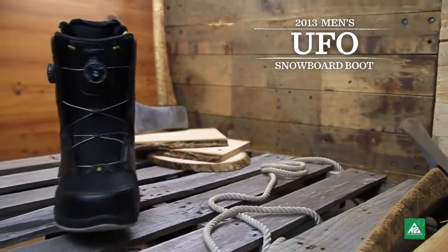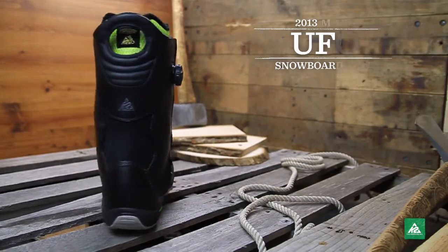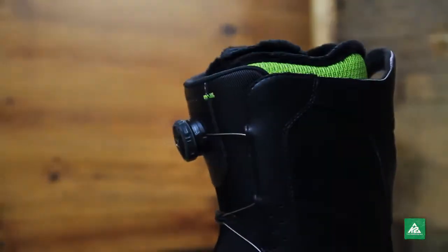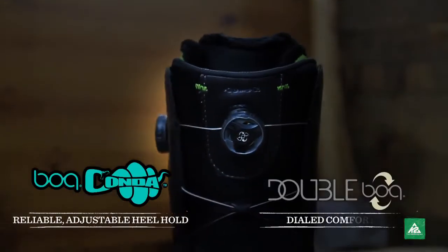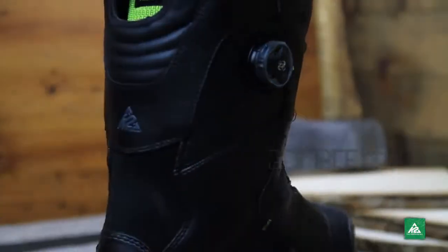The 2013 men's UFO boot is back to startle the universe once again. With the K2 Boa Conda and Double Boa systems, you'll get easy access to a snug and comfortable fit that'll hold strong all day.